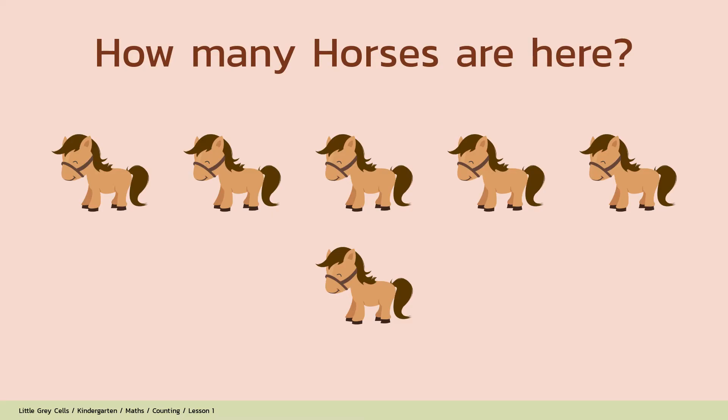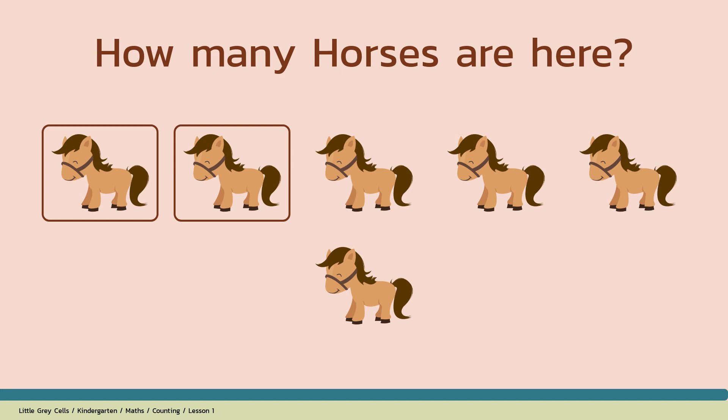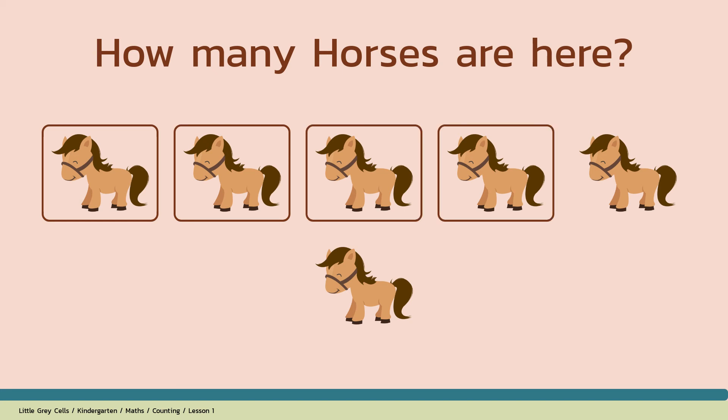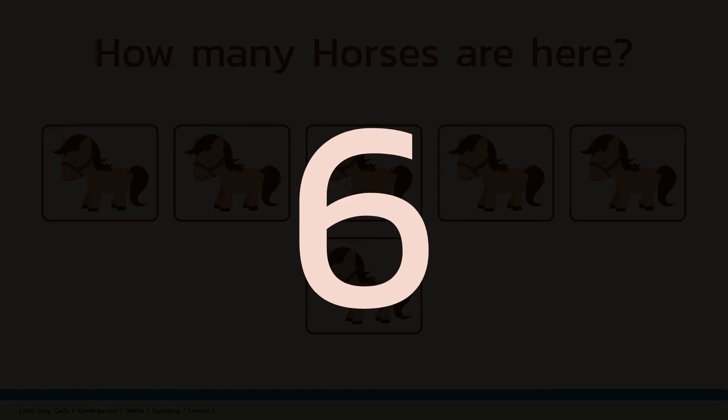How many horses are here? Alright, shall we count? 1, 2, 3, 4, 5, 6. The answer is 6. Good job!